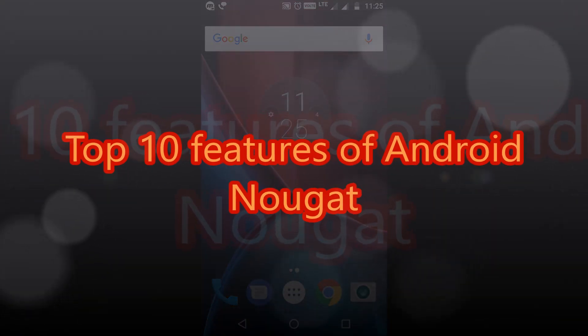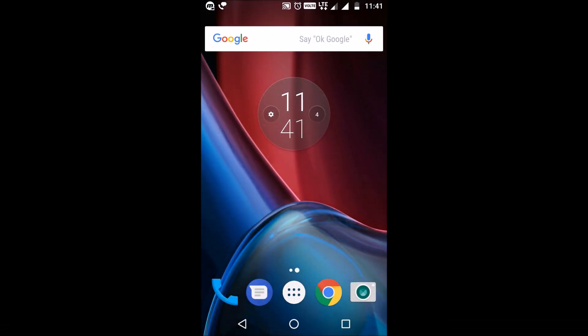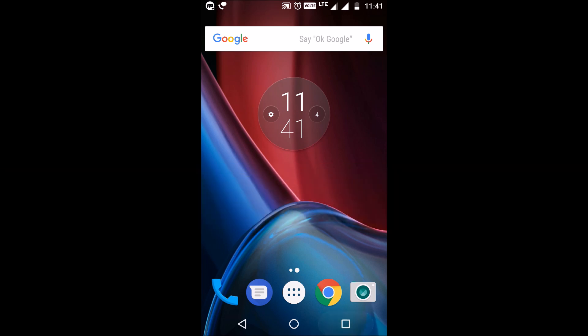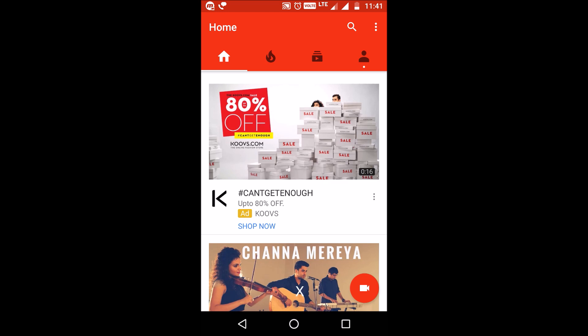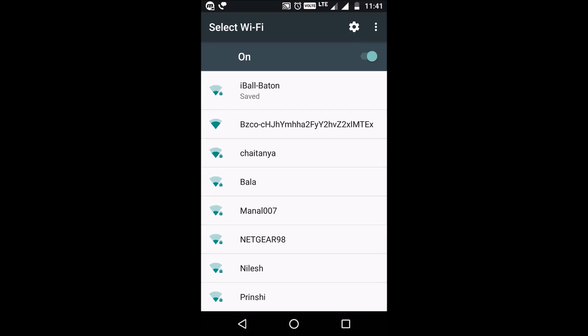First: quicker multitasking. You can now double tap the recent apps button to quickly switch between two of your most recent apps. For example, I had YouTube and the Settings screen open, so I can just double tap this button to switch between these two apps.